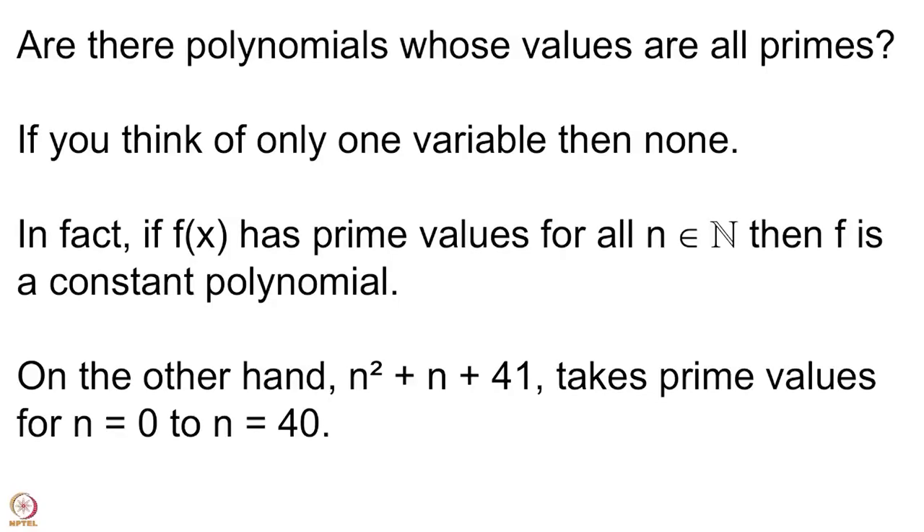You can ask, however — let me also tell you that there are these interesting polynomials.